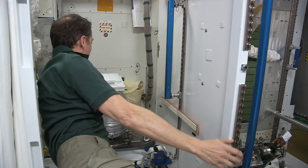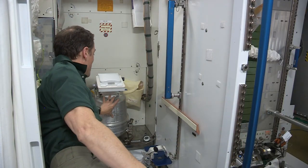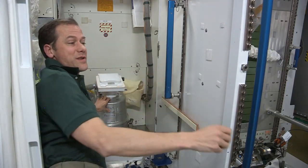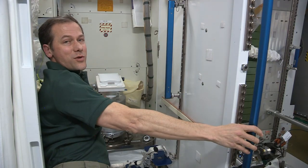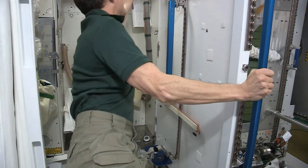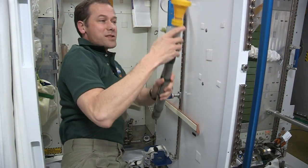So number two goes in here — it stays in here — and we switch out this canister here when it gets full. When it's full, we stow it in the Progress vehicle where we put a lot of our trash, and then that goes back into the atmosphere and burns up. For number one, we turn on a fan — the same fan that starts up the airflow.